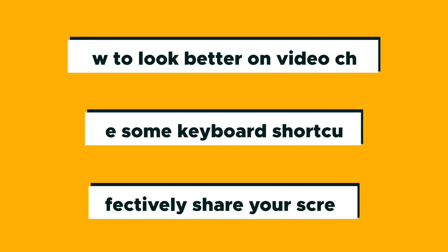We'll give you some super fun tips you might not know about, like how to look better on video chat, use some keyboard shortcuts to speed up your workflow, and effectively share your screen. This platform really is an incredible resource, so let's get into the 10 tips for using Zoom like a pro.